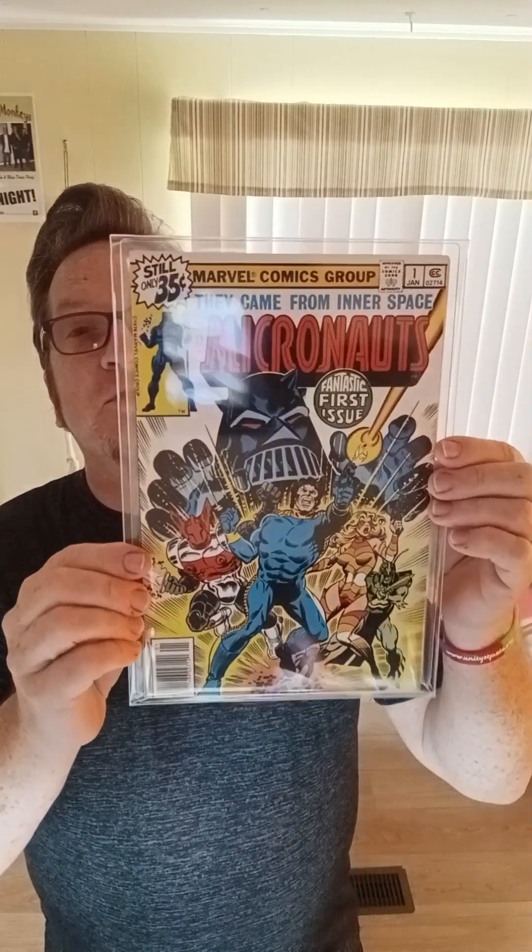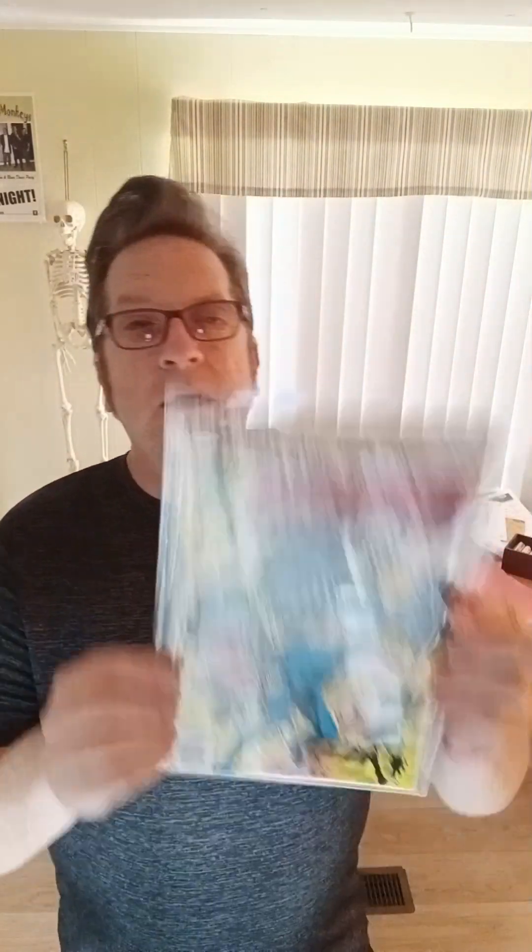Micronauts, number one — beautiful, very fine condition. Another Micronauts, number one — very fine plus, near mint minus. Perfect copy. And why not? It's worth having one — why not have three? When I was young I was buying Micronauts comics, and for some reason I missed number one. I had the full run in perfect condition and it just drove me crazy. So later in life, whenever I saw a number one I would just grab it. Three of those in beautiful condition.